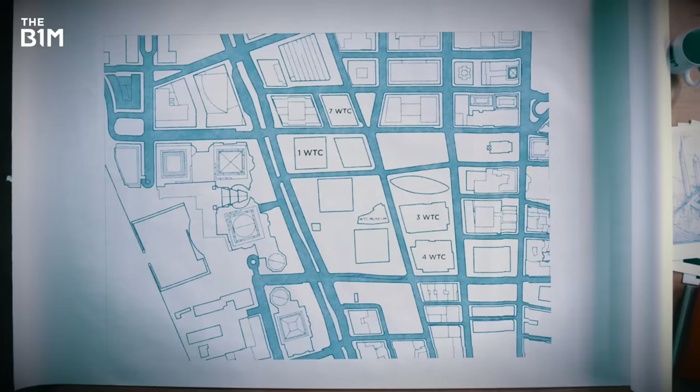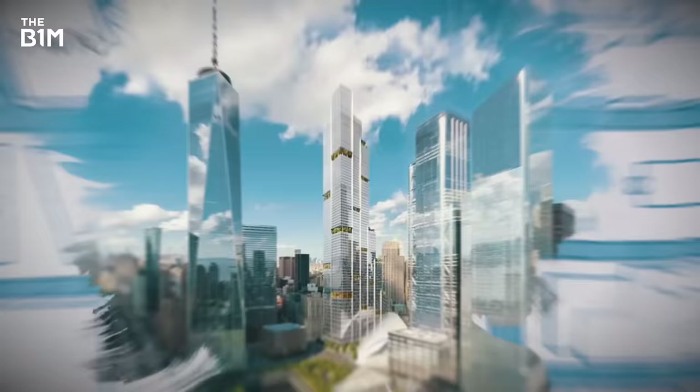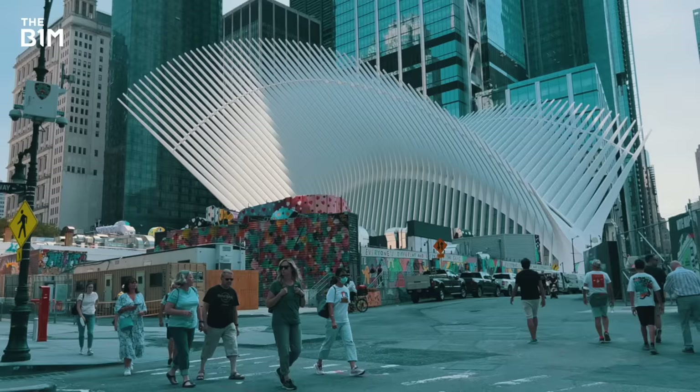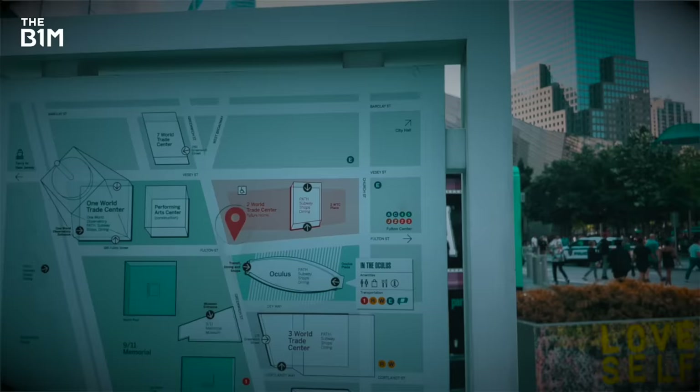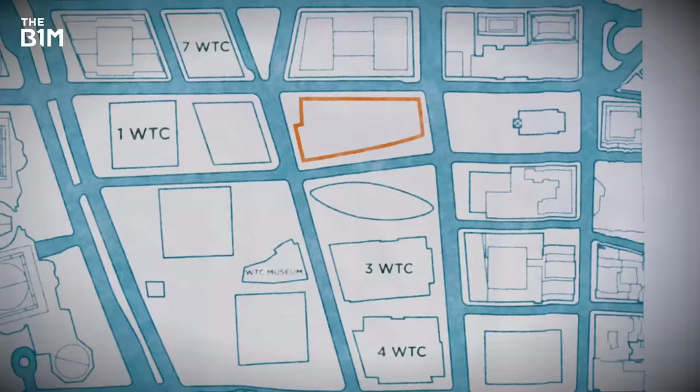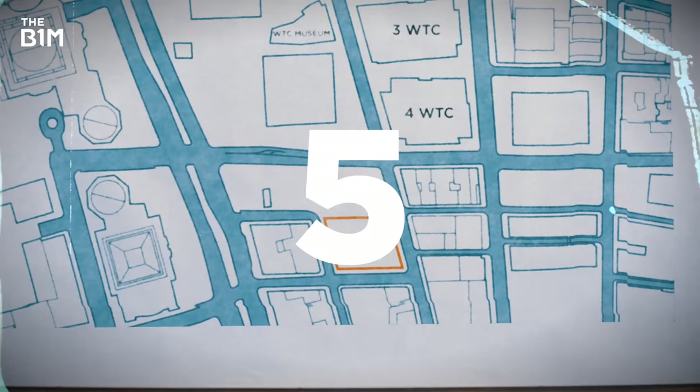But notice this giant gap right here – it's like something's missing. If you look at the latest rendering of the site, you'll see another shiny new skyscraper that's supposed to be standing right here. But go to Google Maps or even walk down here and you'll see there's just some colourful murals on some steel sheds opposite the Oculus. This is actually the unfinished foundations of a massive new skyscraper called Two World Trade Center. And just over here, there's another empty site where a residential tower called Five World Trade Center is supposed to sit.